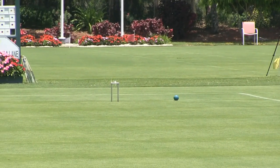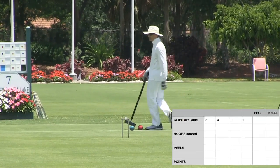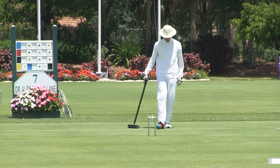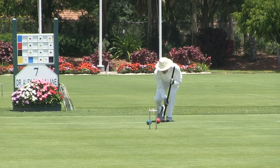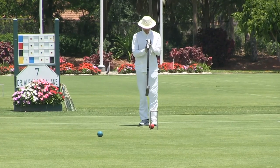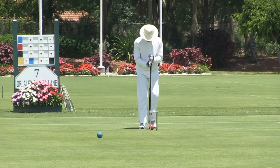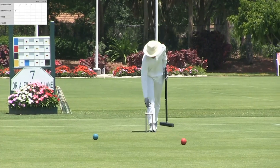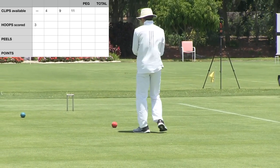Jeff rushes blue toward hoop three, which he will make because he's already used the other two balls, and in order to continue he has to make a hoop to get clean on them. He'll take croquet here — looks like a little half roll — and he'll make hoop three. He will collect the clip, which will be the first clip out of the four he's trying to collect. Hoops don't generate points; only peels generate points. And if you do collect the clips, you'll actually get to go for bonus points. So Jeff has collected the clip at hoop three.